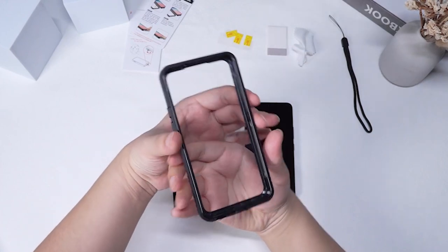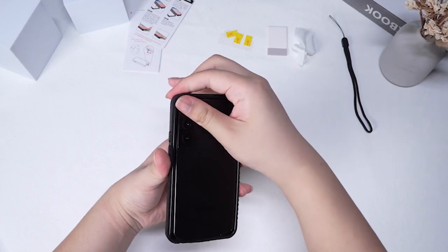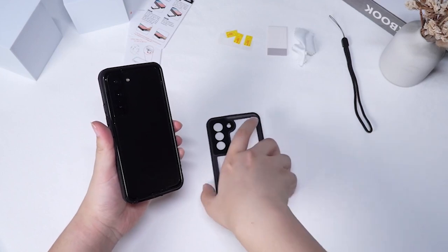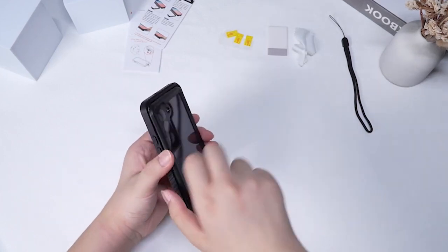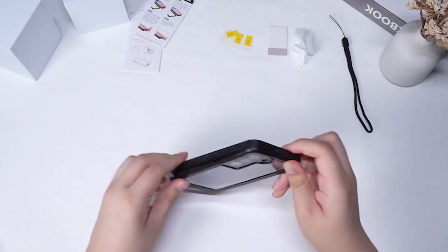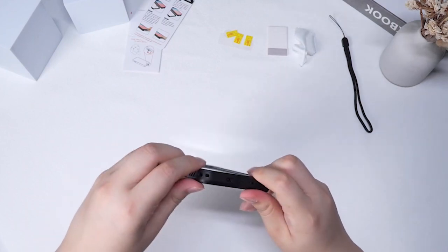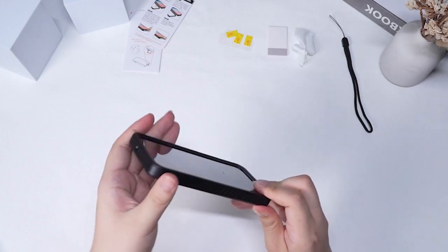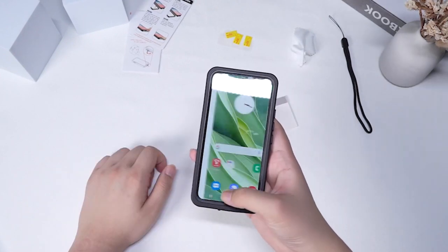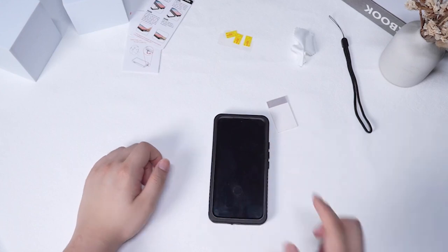Specifically designed for the S24 Plus, the Temdan Case is IP68 waterproof certified, allowing it to be submerged up to 6.6 feet for 30 minutes. This makes it ideal for outdoor activities like swimming and surfing. It is important to conduct a waterproof test before fully submerging the case with your phone to ensure its effectiveness. The Temdan Case is also certified to exceed military-grade drop test standards, withstanding over 8,000-plus drop tests from up to 15 feet. Its double-layer shock-absorbing design and four anti-crash corners disperse close to 100% of impact force, providing comprehensive protection while maintaining an aesthetic appeal.